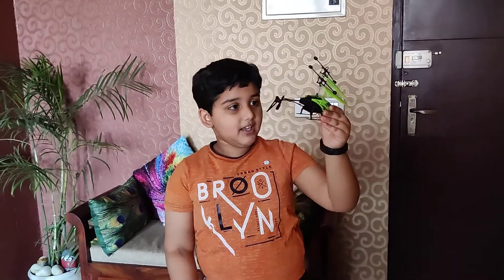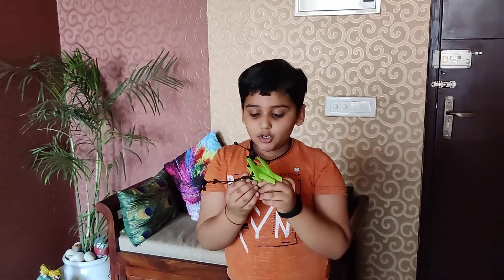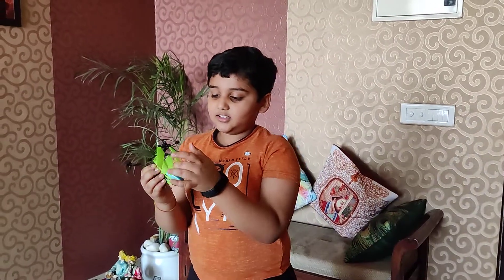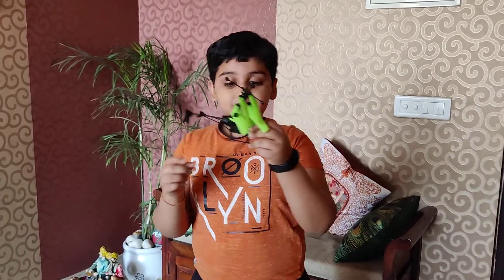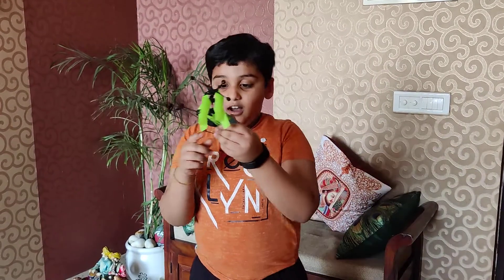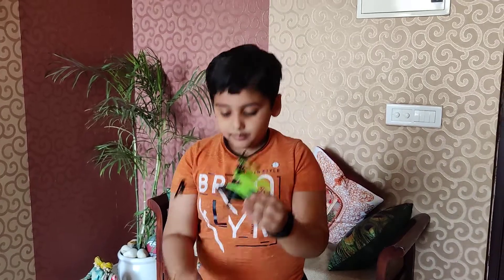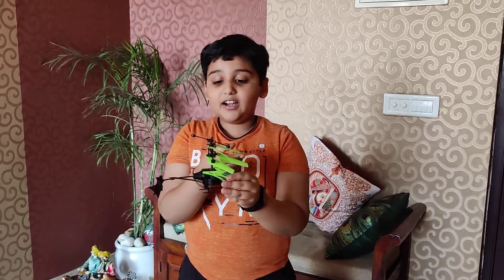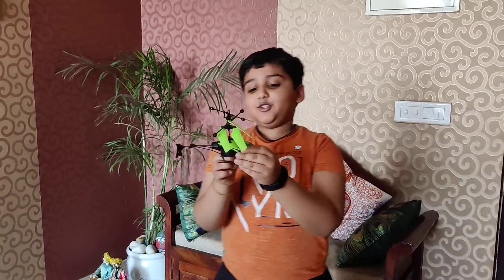Here I have a helicopter with me, and there is a sensor below it. When I switch on the switch, the motor starts moving and the fan starts moving. Due to gravity it comes down, but at a particular distance, when the sensor observes something below it, the motor pushes it hard and the fan rotates more and more and goes up. Let me show you.